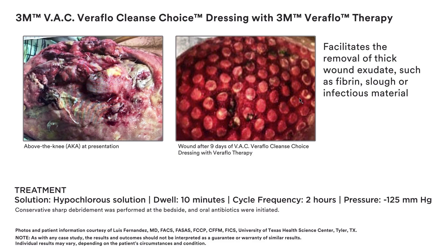Case study: above-the-knee wound at presentation, treated with 3M VAC Veriflow Cleanse Choice Dressing and 3M Veriflow Therapy. After 9 days, significant wound improvement was shown. Treatment settings: solution — Hypochlorous Solution; dwell — 10 minutes; cycle frequency — 2 hours; pressure — negative 125 mmHg. Conservative sharp debridement was performed at the bedside and oral antibiotics were initiated. Photos courtesy of Luis Fernandez, MD, FACS, FASAS, FCCP, CFFM, FICS, University of Texas Health Science Center, Tyler, Texas.